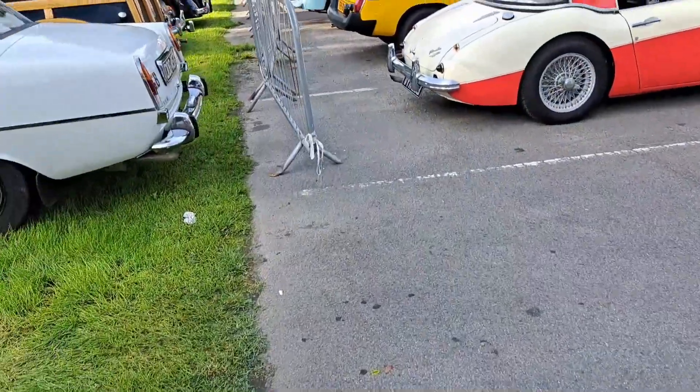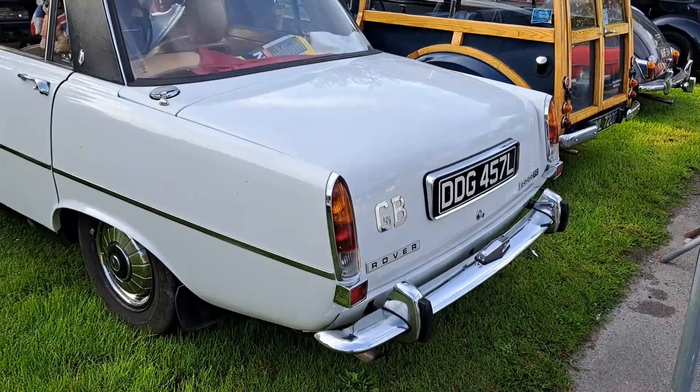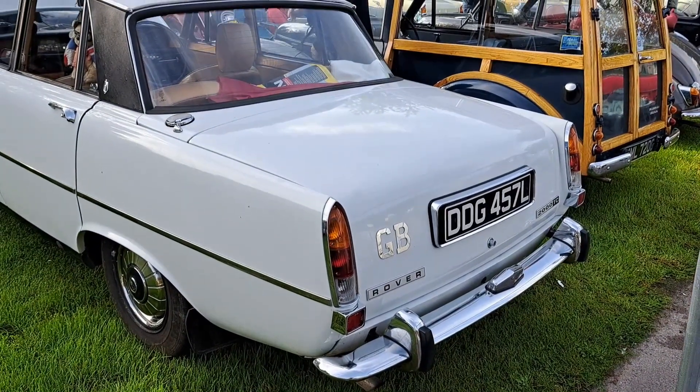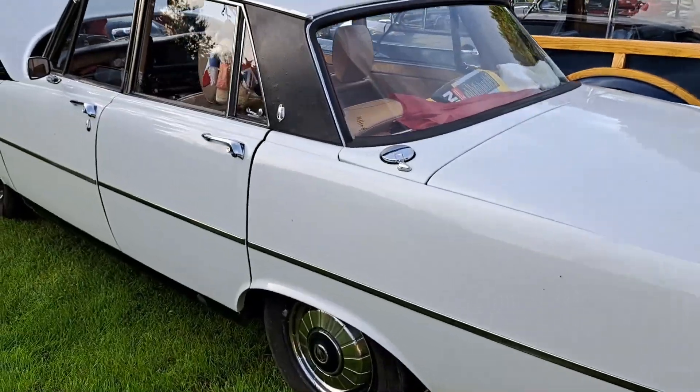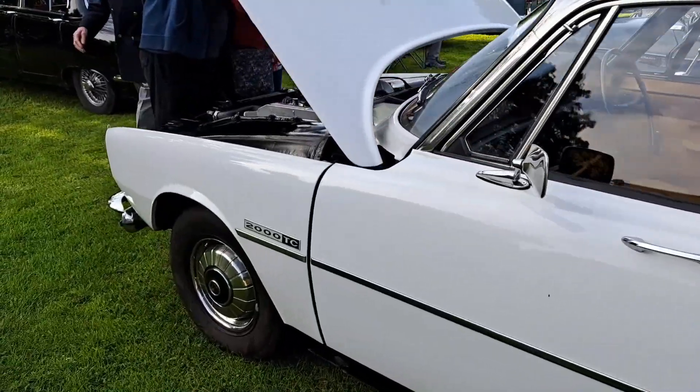Another P6 here. This one is a 2000 TC, just before they went to a 2200, so I imagine that's a '72. Be the series one-and-a-half, I think they call these.